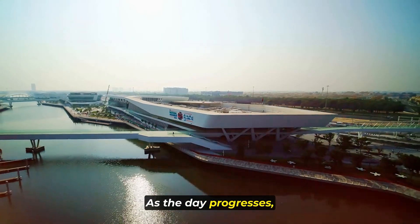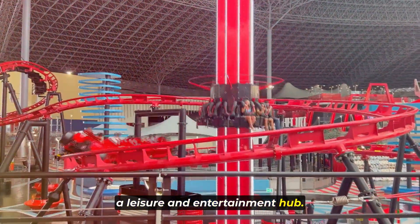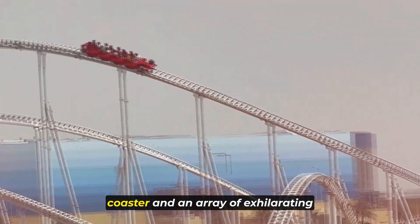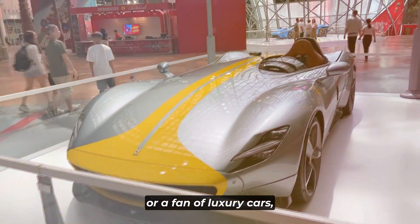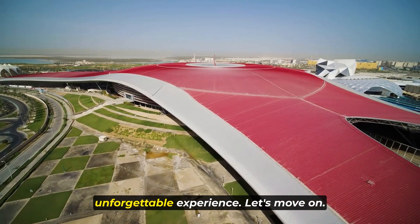As the day progresses, make your way to Yas Island, a leisure and entertainment hub. Here, explore the thrilling Ferrari World, home to the world's fastest roller coaster and an array of exhilarating rides and attractions. Whether you're an adrenaline junkie or a fan of luxury cars, Ferrari World offers a unique and unforgettable experience.